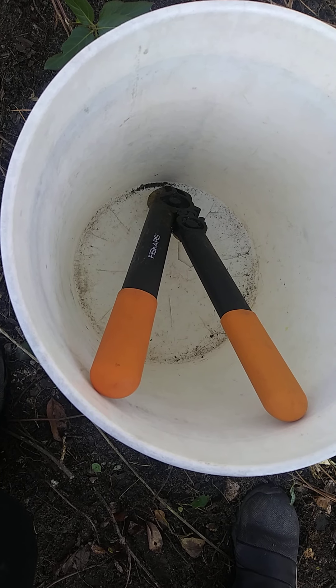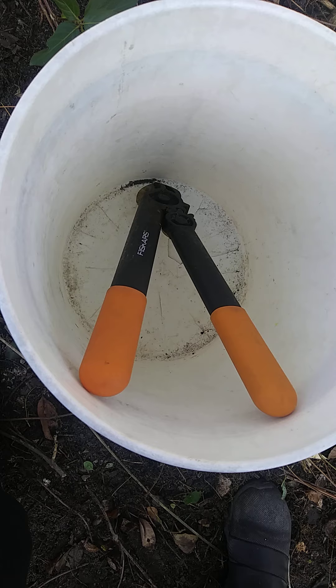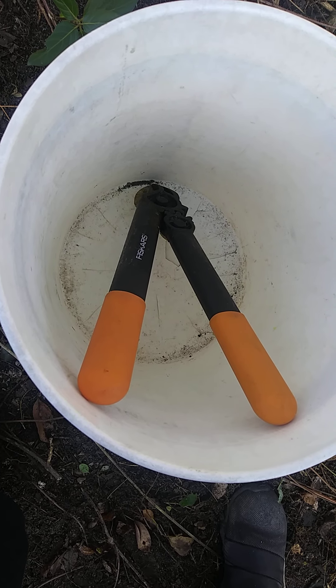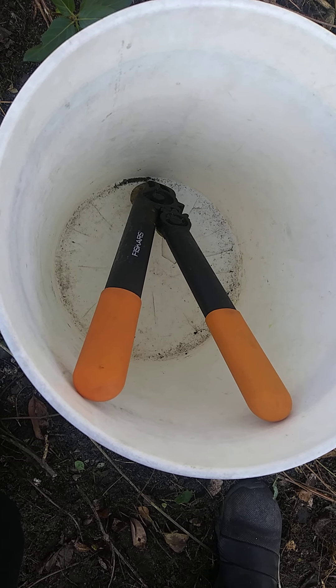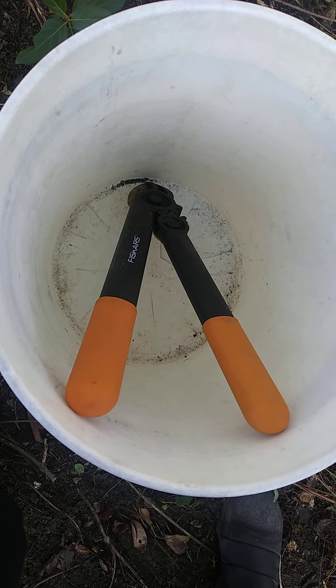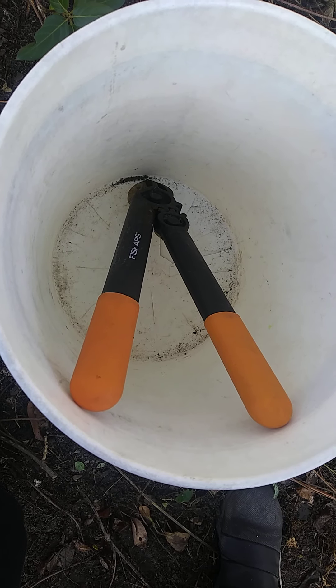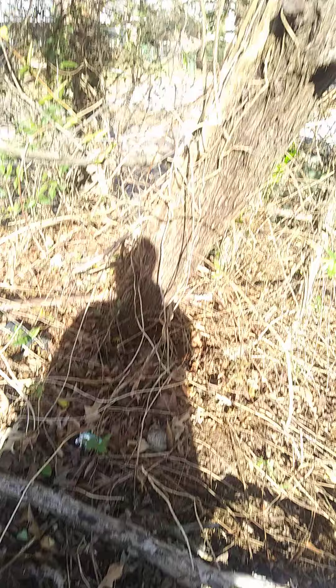I'm in the process of getting my daily exercise for today, but before I get started, I would like to show you what I have in my bucket. I have a pair of Fiskars loppers, and I'm going to be using them today to get my exercise in the form of cutting down honeysuckle vines, which I will show you up in the trees.